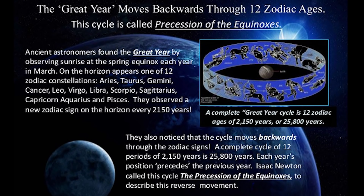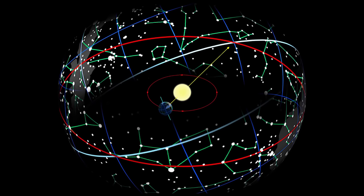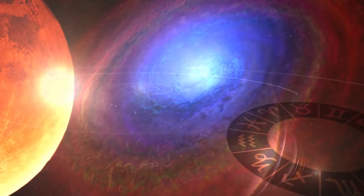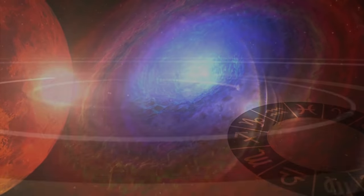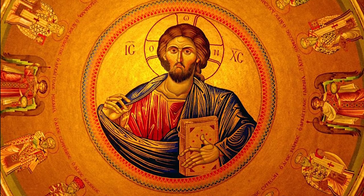The term 'great year' is defined by NASA as the period of one complete cycle of the equinoxes around the ecliptic. In other words, the time it takes for the sun to travel through each of the 12 houses of the zodiac, which is called the precession of the equinox. To learn about why this happens, please refer to my video presentation on astrotheology — a word which simply means the celestial or astrological influence on religion.